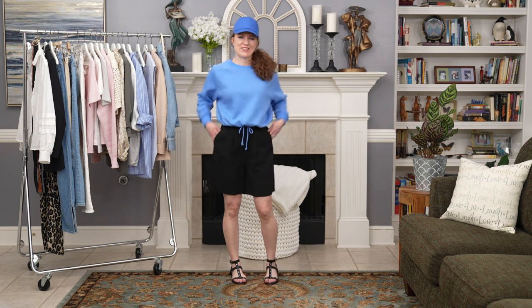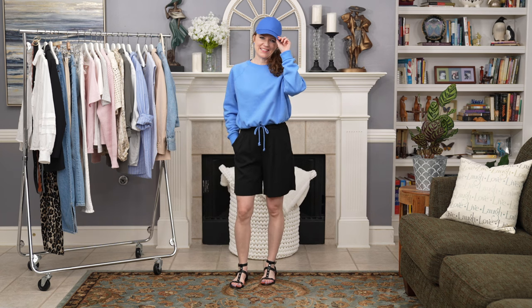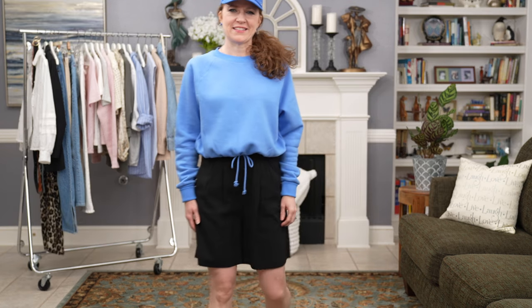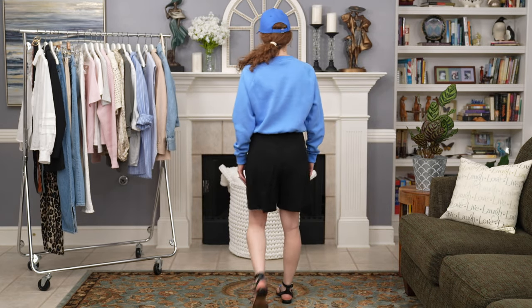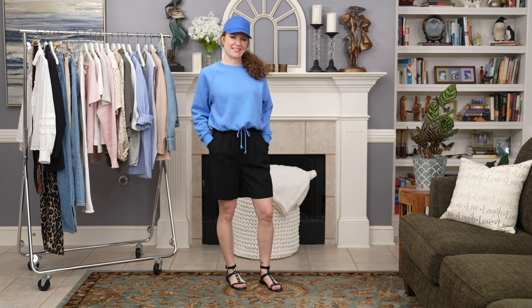Another item not in the last video is this sweatshirt. A sweatshirt and shorts is one of my favorite combinations this time of year — perfect for transitional weather. I love this blue sweatshirt; it comes in other colors and is really inexpensive, so it's linked below. The ball cap matched it perfectly, giving it a casual sporty feel, and I paired it with a gladiator sandal, though you could definitely wear sneakers with this outfit too.